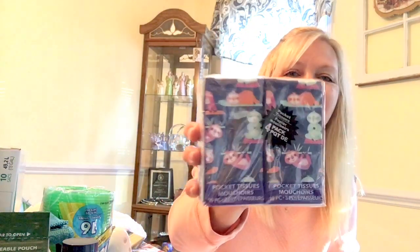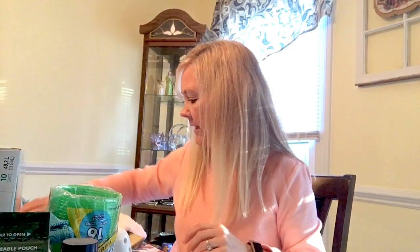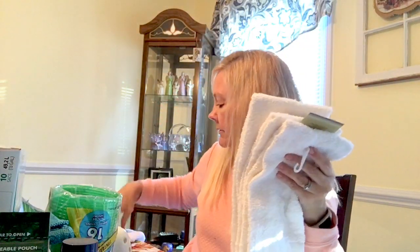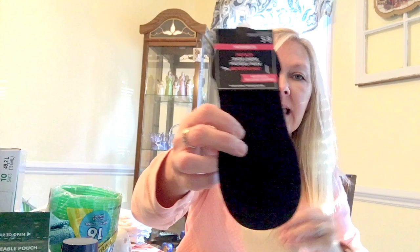I found these pocket tissues — they're a four-pack, three-ply, and they have the cutest little sloths on them! I got those for my daughter's and my purses. I also need to pick up two birthday cards for family members at the end of this month. I got four white hand towels for our guest bathroom and some no-slip pull-on socks in black and tan.